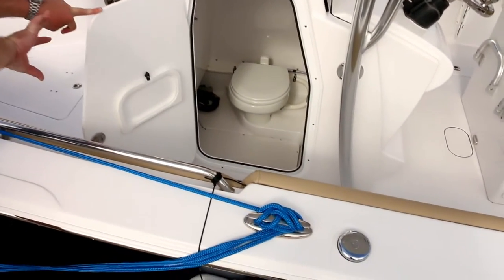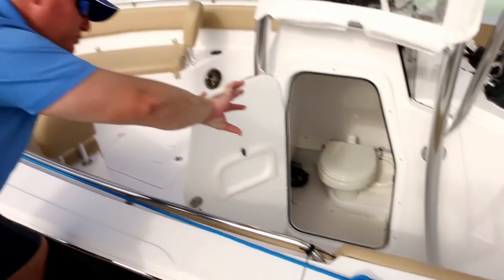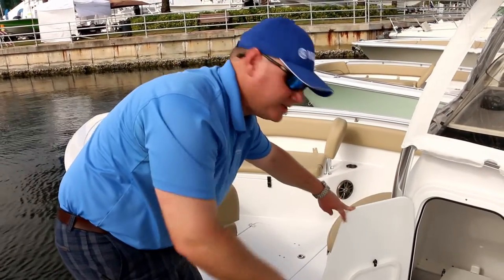Inside the console, you also have access to the back side of your console wiring panel and switch panels, so you can get in there, keep everything clean, service it, and check fuses if need be.